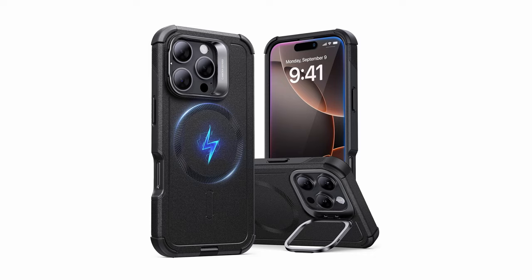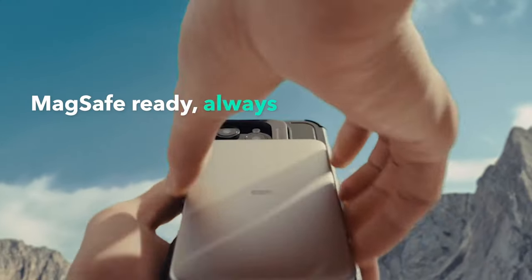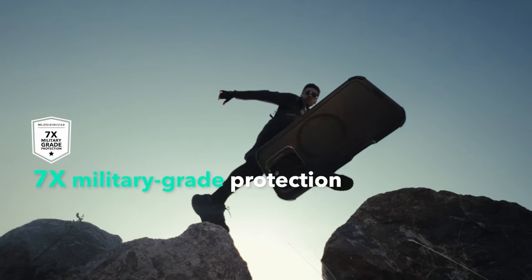Additionally, the versatile camera stand is tested for over 3,000 uses, supporting multiple viewing angles from 0 to 85 degrees. Overall, the ESR Cyber case delivers impressive durability, shock absorption, and practicality.